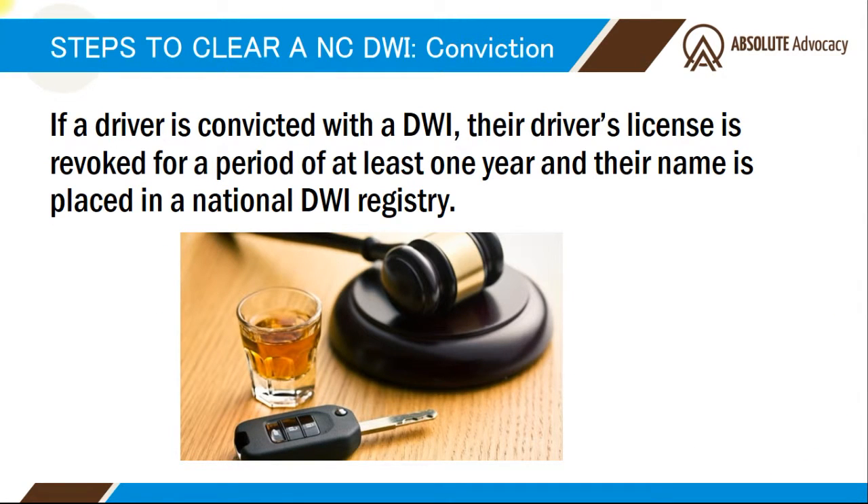If you're convicted of a DWI in North Carolina, your driver's license will be suspended for at least one year. If you've had prior DWIs, then the suspension period will be longer. Also, upon conviction, your information will be placed in the National DWI Registry, which will affect your ability to renew your driver's license until you've satisfied the North Carolina DMV requirement.